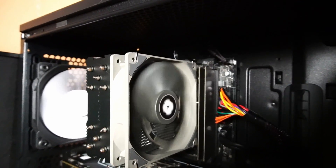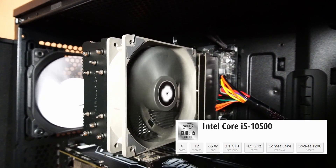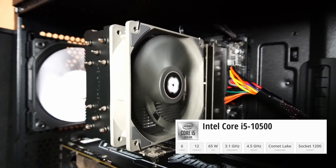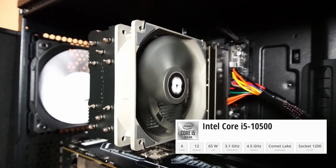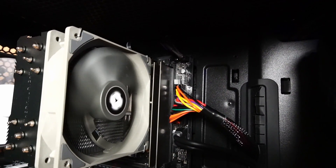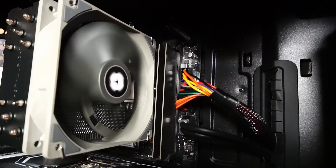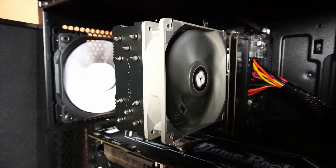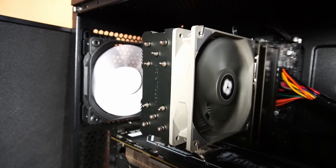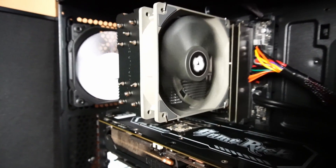Underneath this Thermal Ride Assassin 120X CPU cooler there's an Intel Core i5-10500 CPU with 6 cores and 12 threads. Beside that is 16 gigabytes of QCINE aka SK Hynix DDR4 2666 MHz RAM. I have that speed of RAM installed because the ASRock H410M-AC motherboard only supports up to that speed.